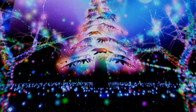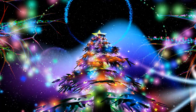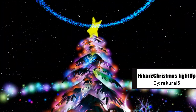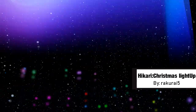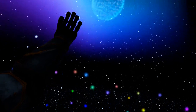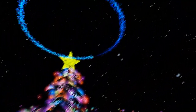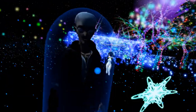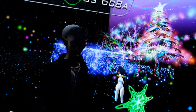Another winter world? Yes. When similar to the others? Not by a long shot. Last but certainly not least, we have Hikari Christmas Light Up by Rakurai 5. This was one of the first maps I came to after a long break from VRChat during the previous holiday season. Everyone I met there all agreed that this world was incredibly beautiful, and its beauty really drove me to want to go explore all the other worlds and see what I'd missed from my absence.